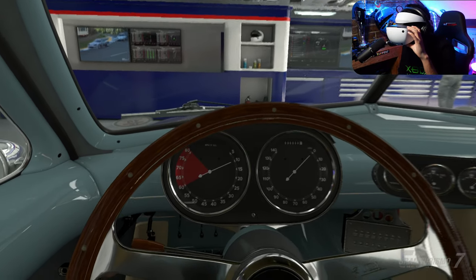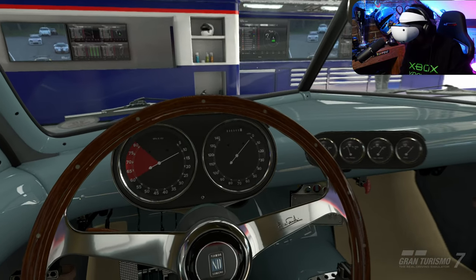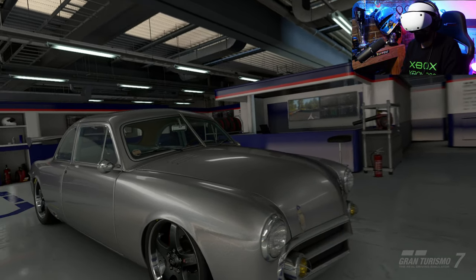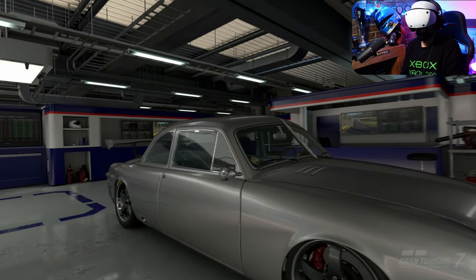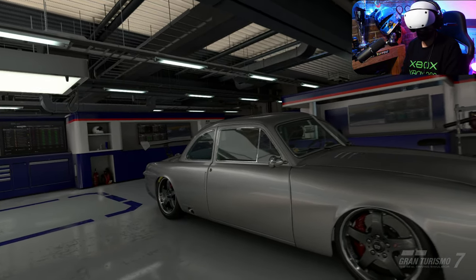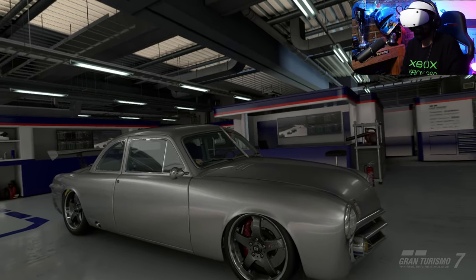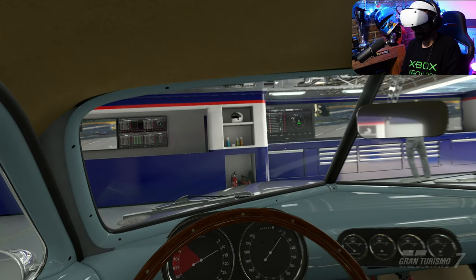Can you guess what it is? This is the Wicked Fabrications car in Gran Turismo 7 — a very unusual car. I didn't know it was going to be so dated on the inside. From the outside it actually looks quite contemporary and futuristic to me, but on the inside it's absolutely horrid. Let's move on to something better.